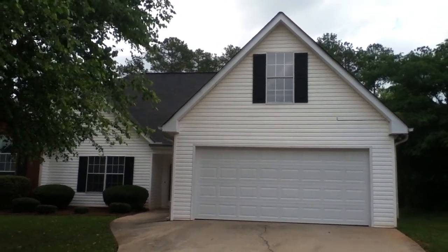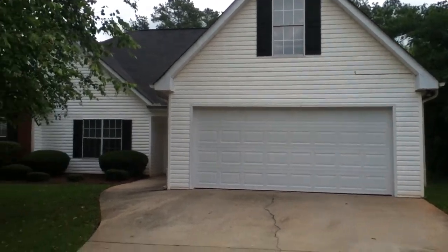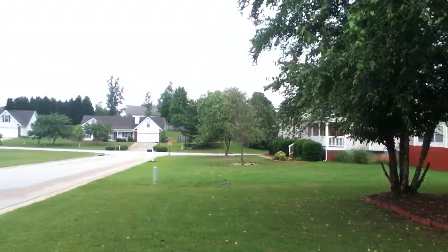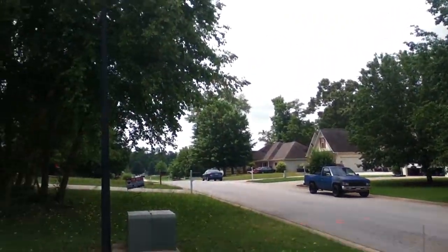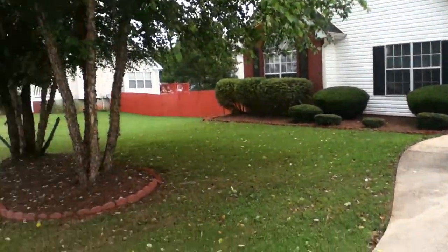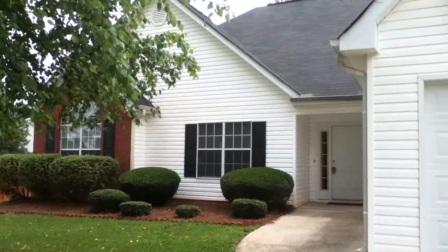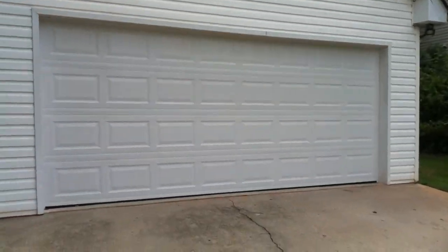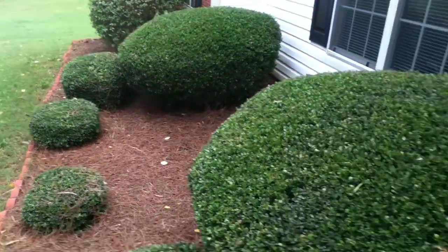Hello everyone and welcome to another Avail Bravo property. Today we're at 25 Deep Springs Way in Covington, Georgia. It's a ranch home, four bedrooms, two full baths, and it's been recently renovated. The landscaping is in great shape, this yard looks wonderful, the house has been very well taken care of, and it's got a two-car garage.